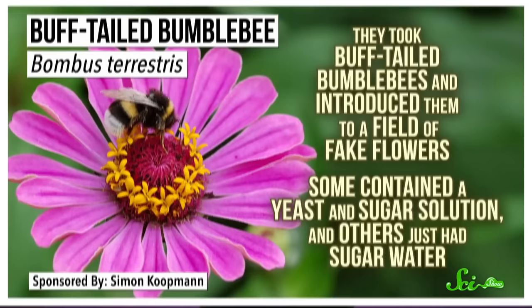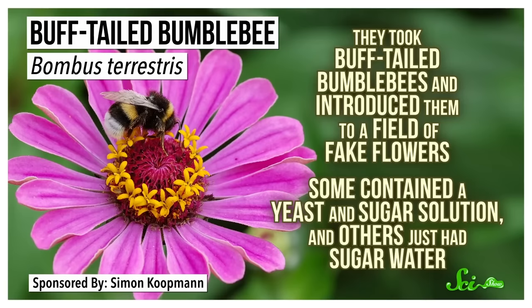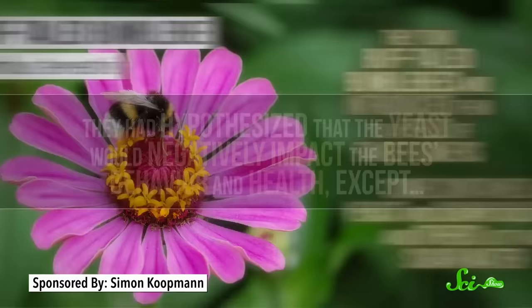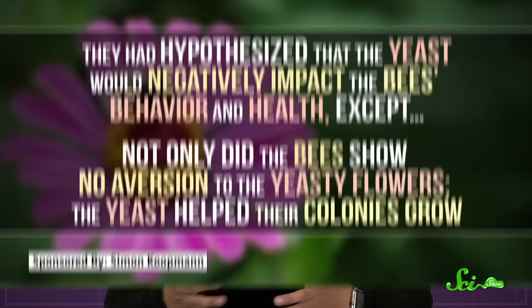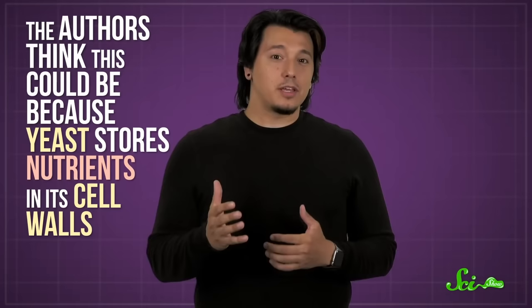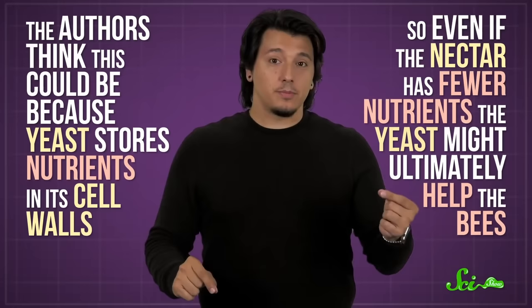In one experiment, they took buff-tailed bumblebees and introduced them to a field of fake flowers. Some contained a yeast and sugar solution, while others just had sugar water. They had hypothesized that the yeast would negatively impact the bees' behavior and health. Except not only did the bees show no aversion to the yeasty flowers, the yeast helped their colonies grow. The hives that ate this nectar even had fewer larvae die, which led to more worker bees and an overall healthier colony. The authors think this could be because yeast stores nutrients in its cell walls, so even if the nectar has fewer nutrients, the yeast might ultimately help the bees.